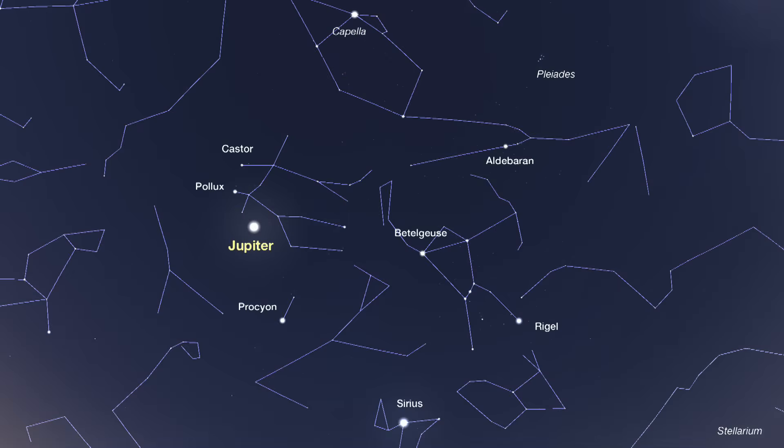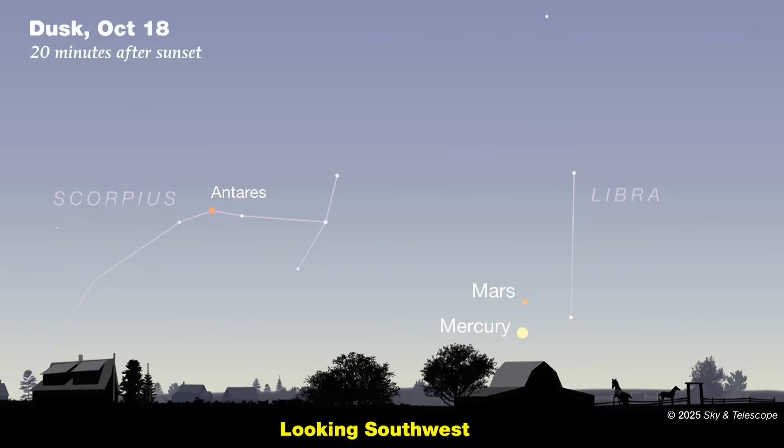Not far from Jupiter are the other bright stars of winter: Capella almost overhead, Orion to its right, and both Procyon and Sirius to its lower right.